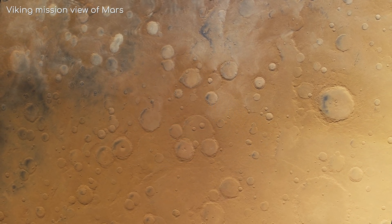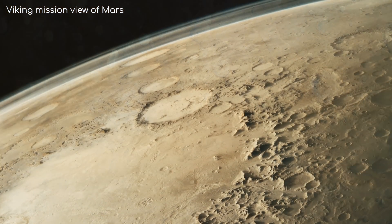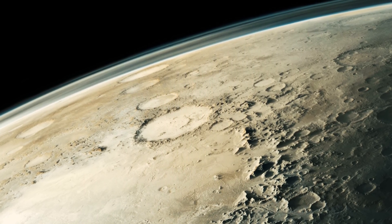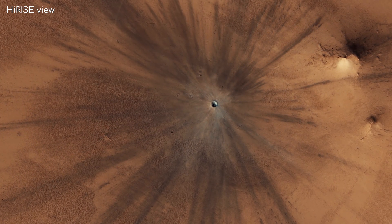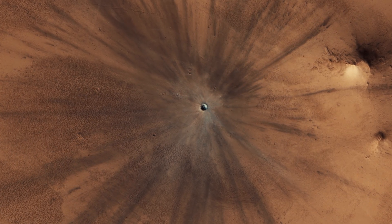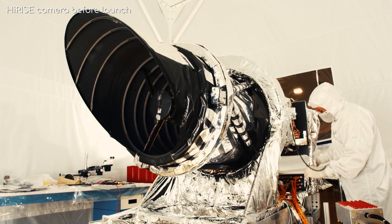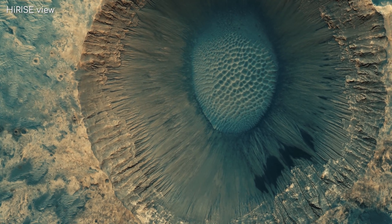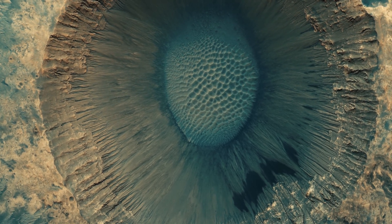Mars is littered with craters. Although Mars has an atmosphere, this atmosphere is very thin, meaning even small meteors manage to impact the surface before they burn up. The high-rise camera on board NASA's Mars Reconnaissance Orbiter has been able to image a lot of these craters in exquisite detail, meaning we can examine craters on another planet like never before.